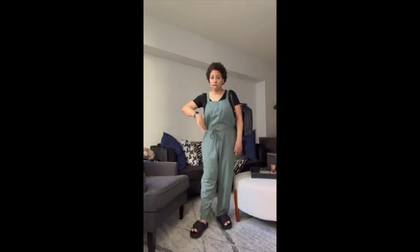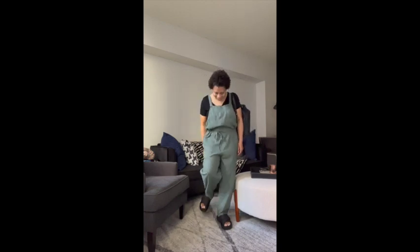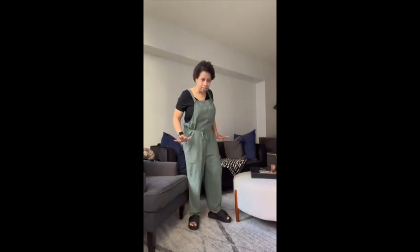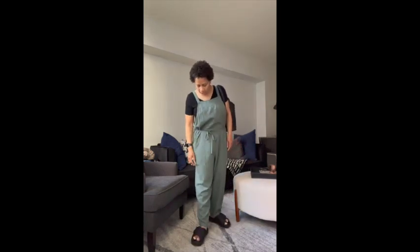The only time I leave the house is to run an errand. This jumpsuit — I picked it up at Target, I can't remember exactly when, but it's a nice big oversized jumper you can pair with your slides.